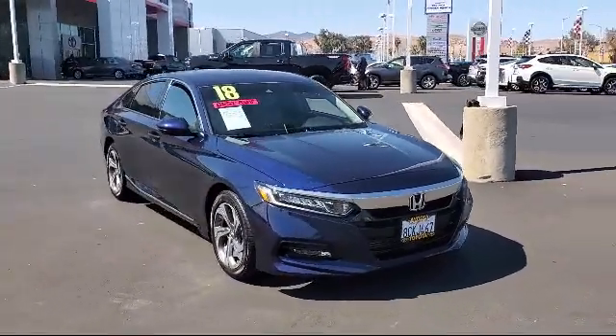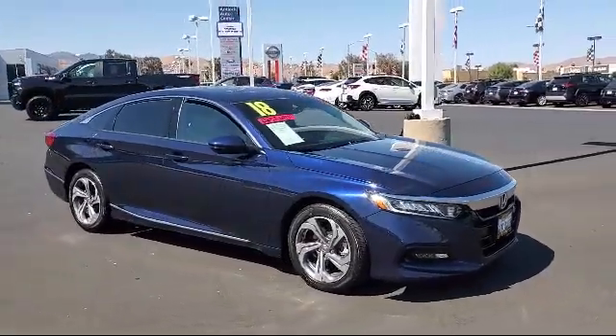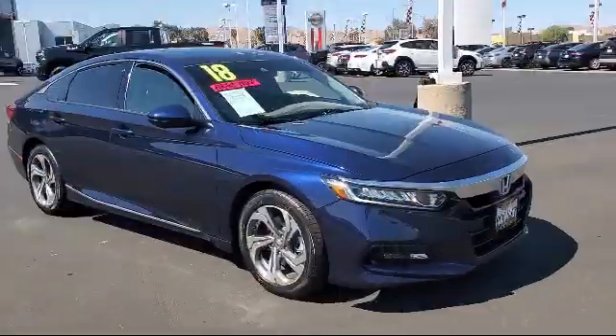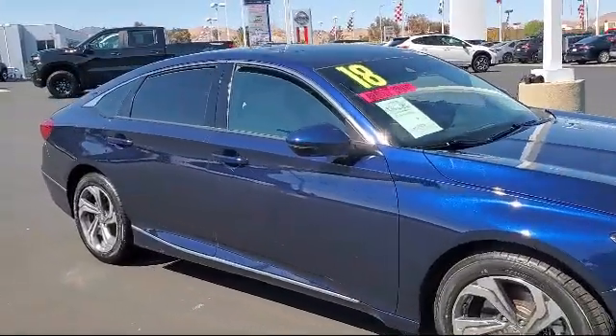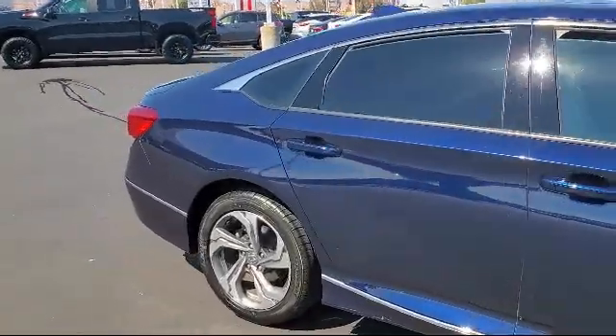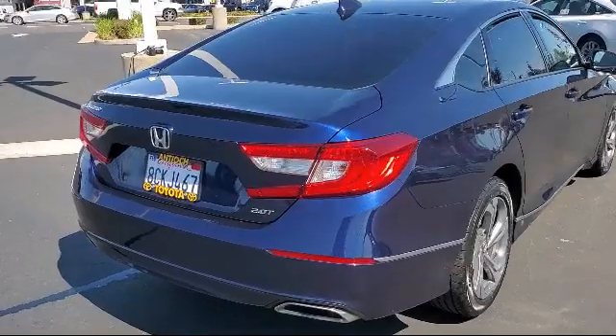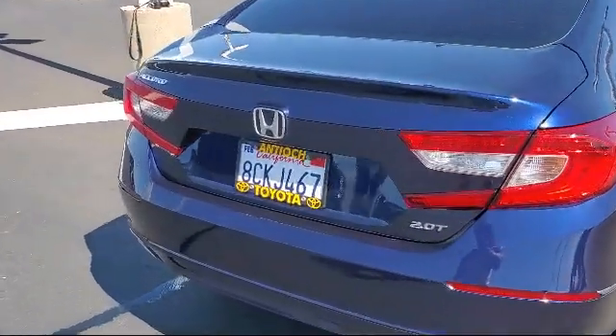It comes equipped with Bluetooth smartphone integration, leather wrapped steering wheel, lane departure warning, leather seating, MP3 player, HD radio, blind spot monitor, lane keep assist, navigation, cross traffic alert, and has less than 75,000 miles on the odometer.